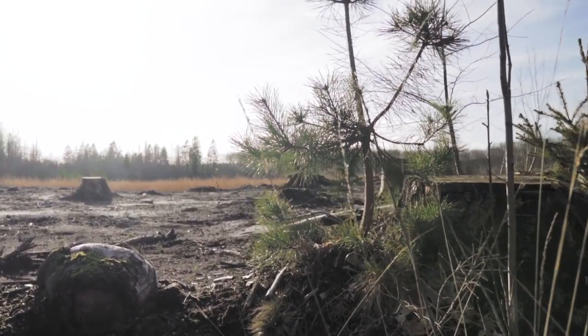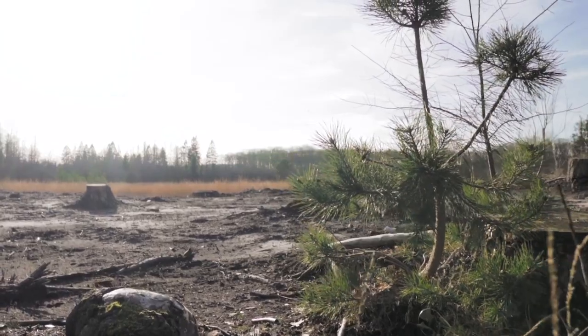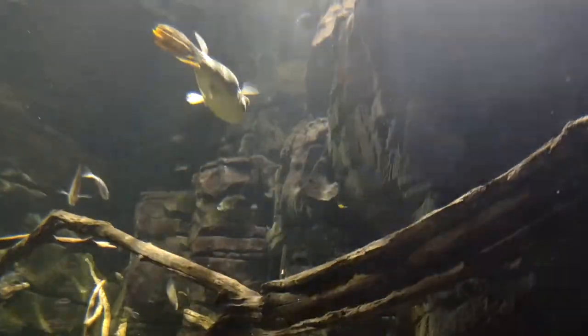Unfortunately, their camouflage doesn't protect them from habitat destruction, which threatens some of their populations. Giant freshwater pufferfish are classified in the Swellfish genus, referring to their ability to swell up, similar to the common name pufferfish.